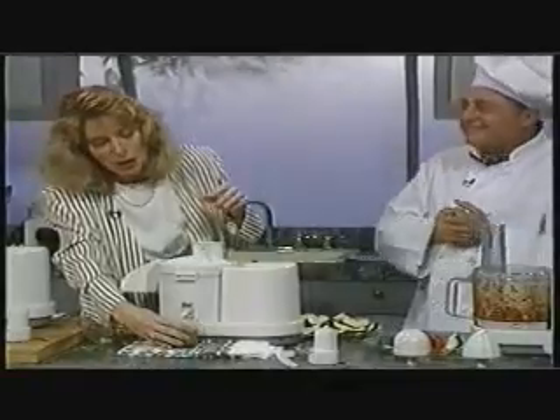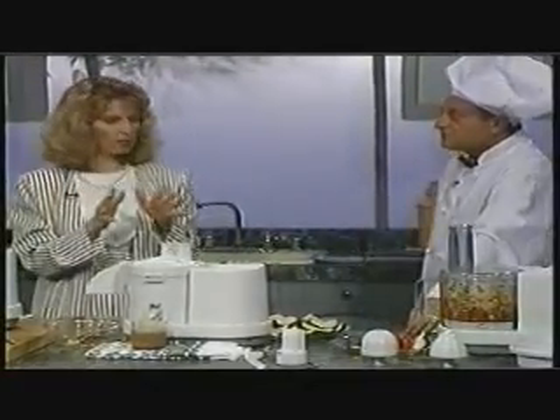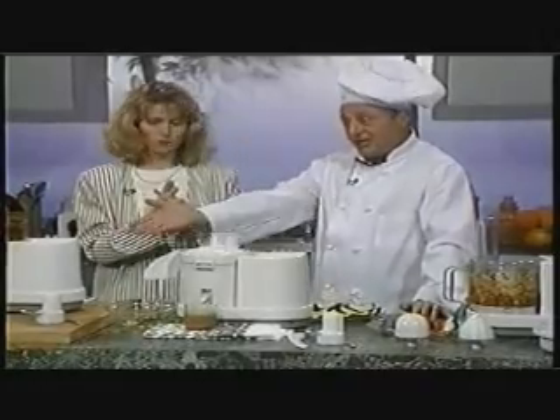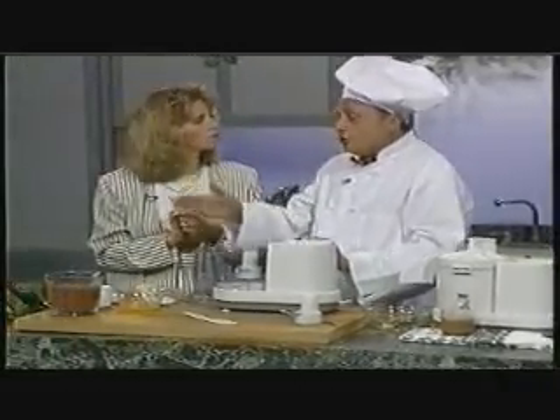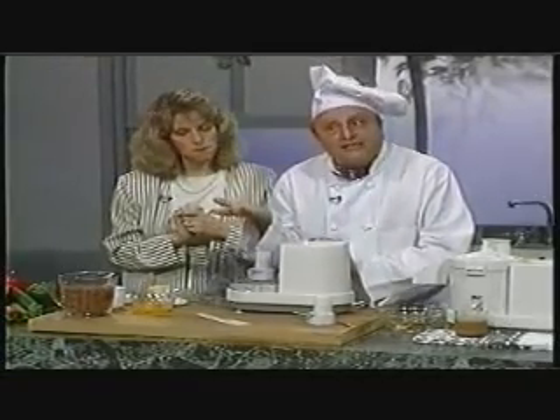Juices is one thing, but you told me the ChefWiz can make cakes and cookies — that's a different story. Yes, I did. And there it is. We have set up another machine to show you how we make a cake, again, in seconds.